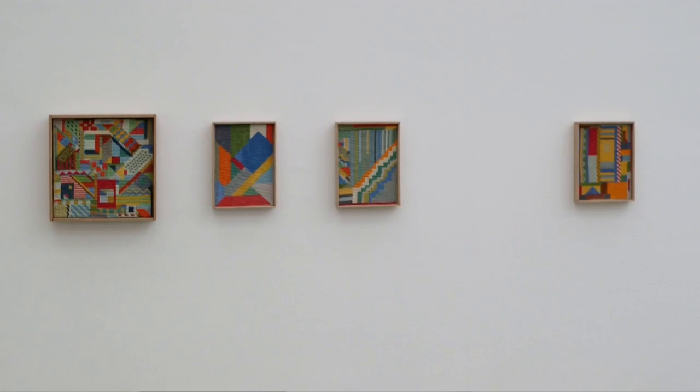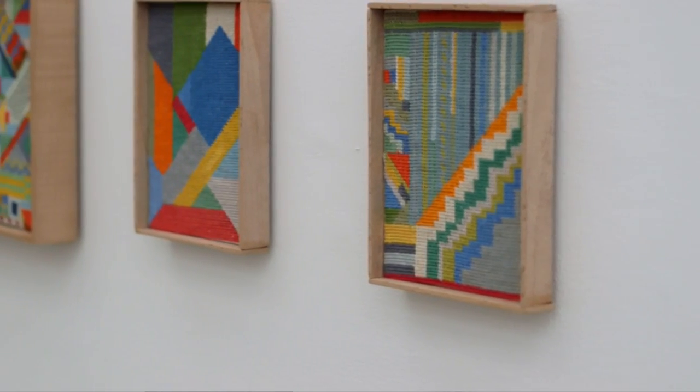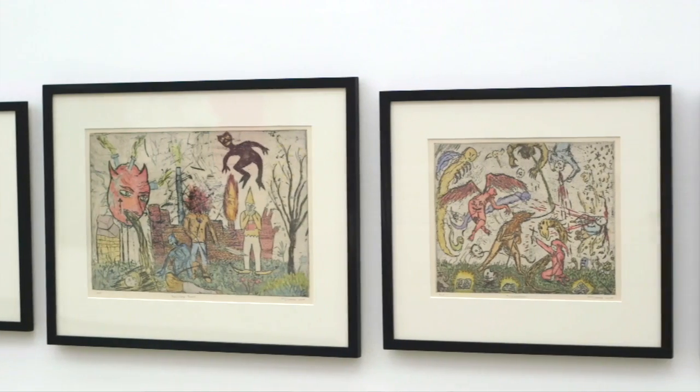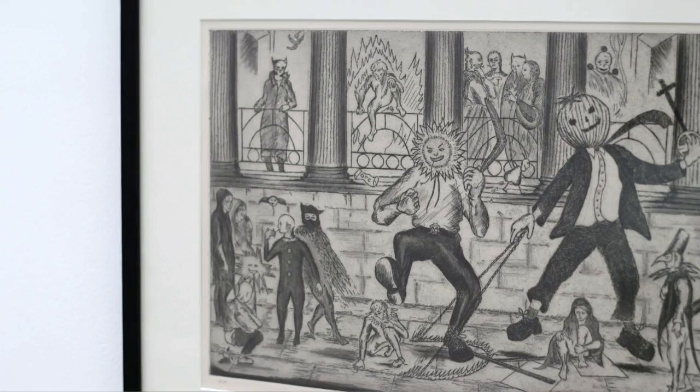In terms of consumption and ideas around labour, we have Katie Schwab's beautiful little tapestry works which deal with ideas of time, making, and occupation, while Oliver McConney's really beautiful little etchings explore contemporary culture and capitalism.